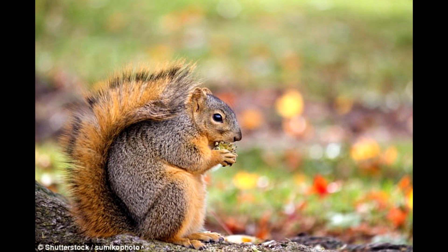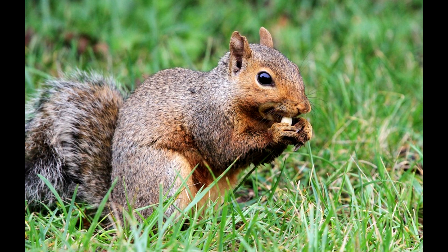Most squirrel species are scatterhoarders, hence the characteristic dashing they do between different piles of buried food. This style of food storing probably evolved because it reduces the risk of suffering a major loss, said Michael Maria Delgado, a postdoctoral fellow at the School of Veterinary Medicine at the University of California, Davis, who has studied squirrel behavior for several years. In other words, the more widely dispersed the food, the lower the risk that a hungry competitor will discover and destroy the squirrel's entire supply in one go.